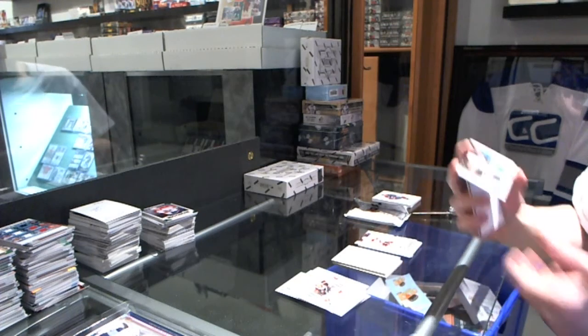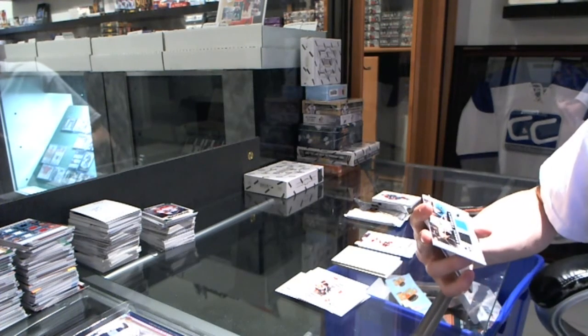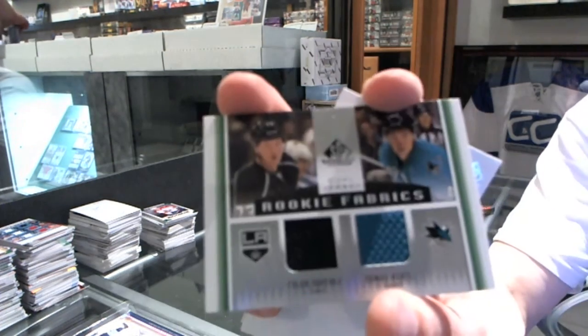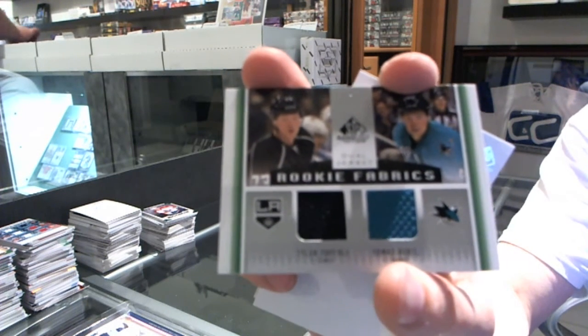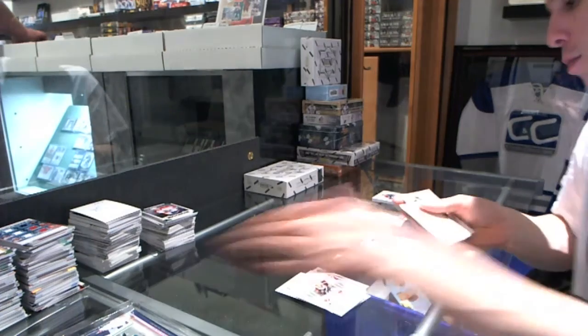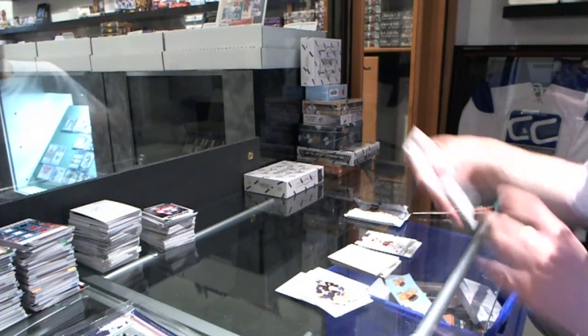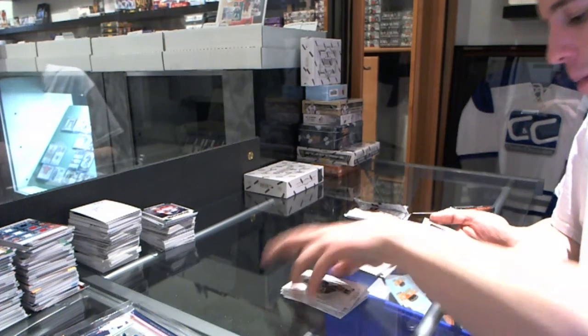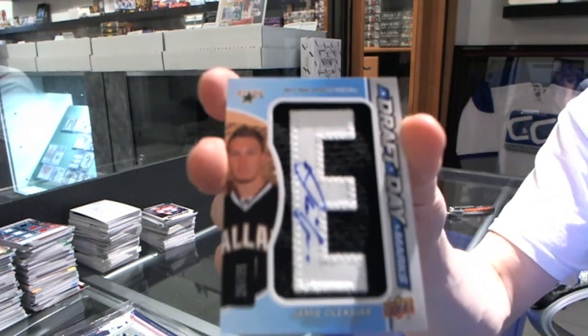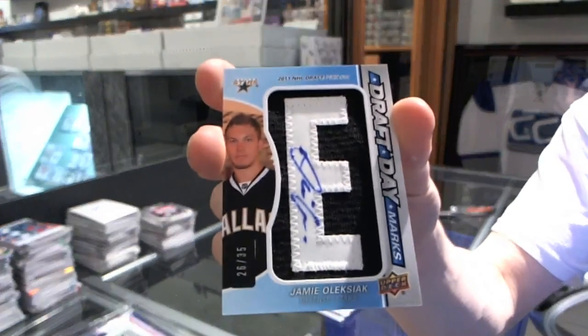We've got a Rookie Fabric, which will be random between the LA Kings and San Jose Sharks, Tyler Toffoli and Tomas Hurdle. Now for the Fatties — we've got a Draft Day Marks, numbered 26 to 35 for the Dallas Stars, Jamie Oleksiak.